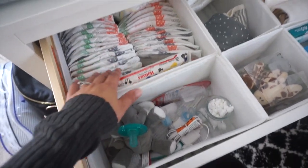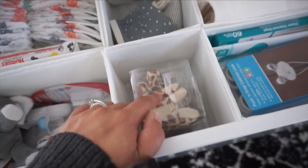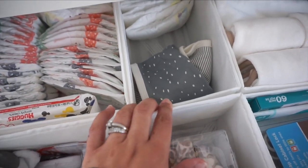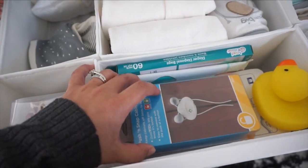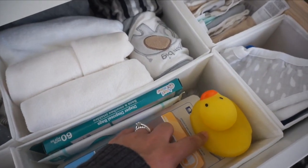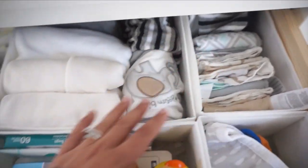We've got his diapers and a couple other baby necessities here, another little pacifier, some burp cloths, and here are all his towels. Some miscellaneous things like his cotton swabs and a little rubber ducky that his sister got him. Some bibs. And these are all his little washcloths — small and big sizes.